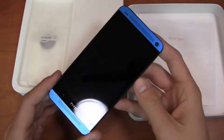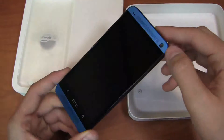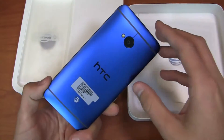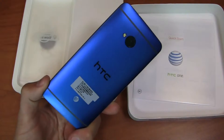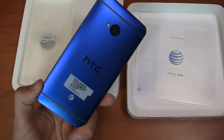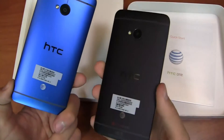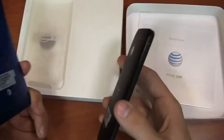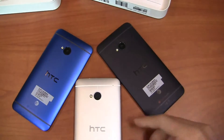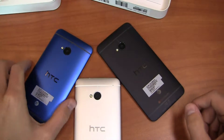Here it is — blue — and it's a gorgeous little device. It's got a nice blue hue to it. You can see the blue there, and then on the sides black, and then on the back blue as well. So it's a combination of blue and black, in comparison to the silver which has silver and white on the sides, and then the black model which has black all around. Putting these down side by side so we can see how they look together — you can see the blue, the black, and the silver.